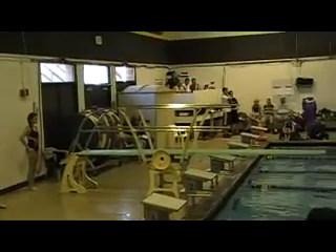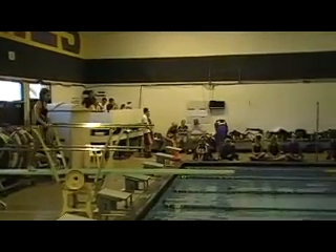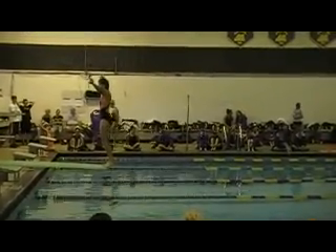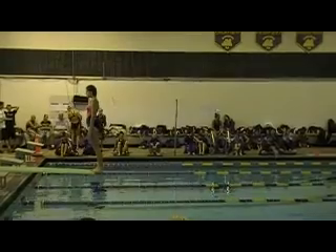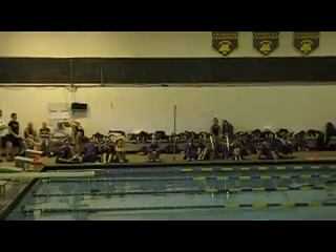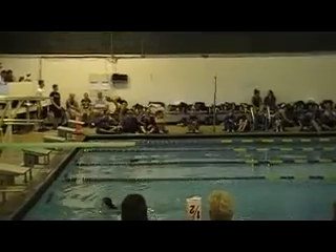Jackie Bell, Fairfield, corner. 401B, inward dive, height position 1.5. Scores: 5, 6, 6.